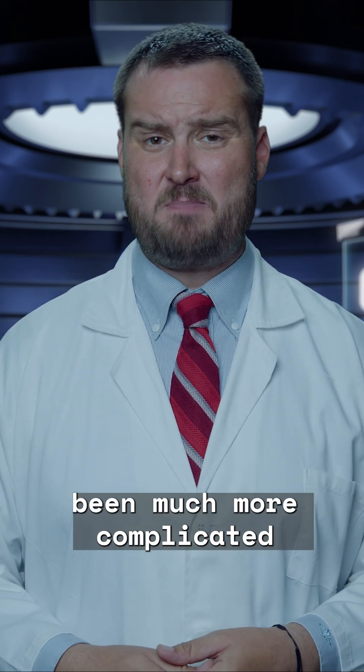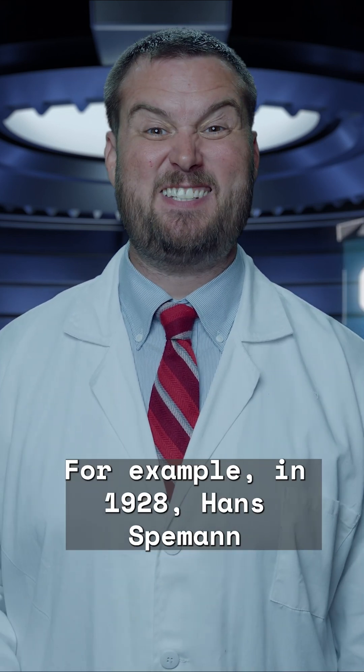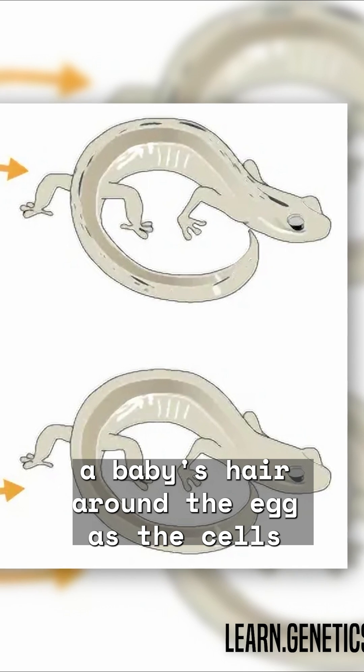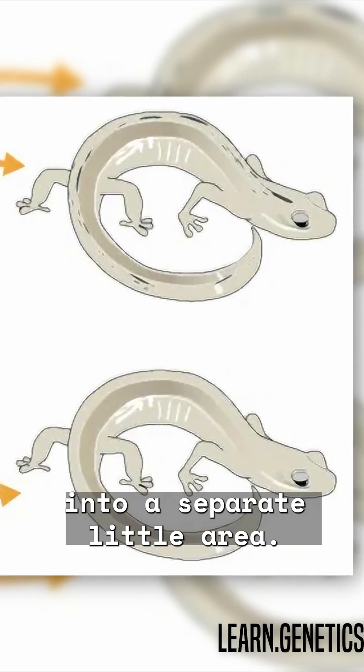And historically, cloning hasn't been much more complicated than Spielberg made it out to be. For example, in 1928, Hans Spemann forced a salamander egg to produce clones just by tying a baby's hair around the egg as the cells split, to push some of the nuclei into a separate little area.